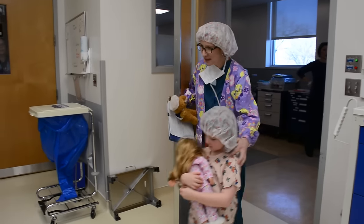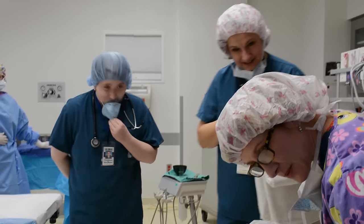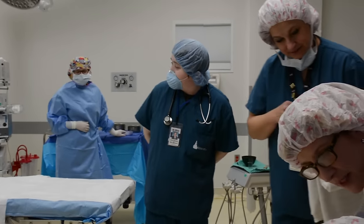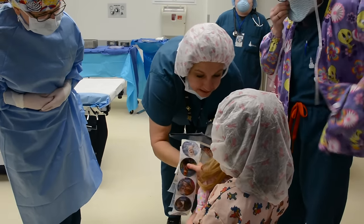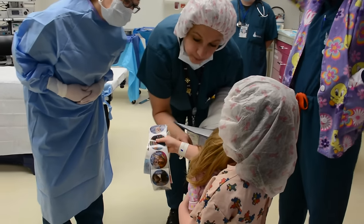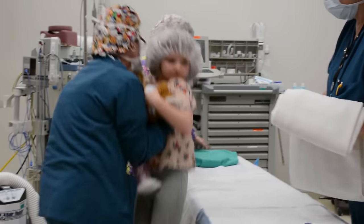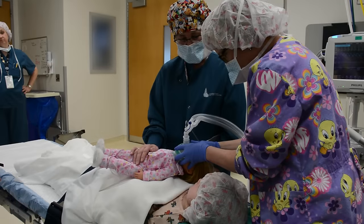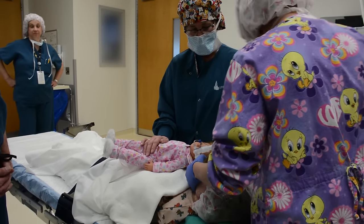When you get into the operating room, everyone will introduce themselves to you. Everyone looks funny because they're wearing funny clothes, funny hats, and masks over their face. The staff wears hats and masks to protect you from germs. The operating room nurse will check your name bracelet for safety. The room has bright lights suspended from the ceiling and lots of equipment in the room. All the equipment will allow the anesthesia team to keep a close eye on your child while they are sleeping.